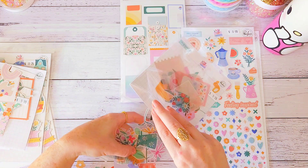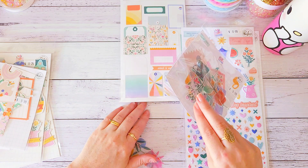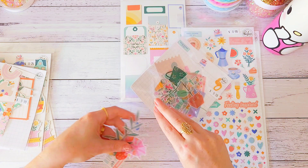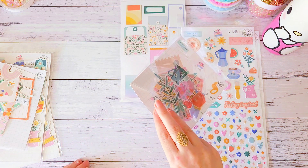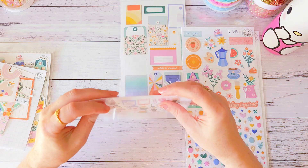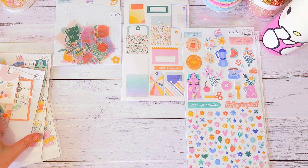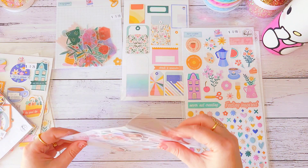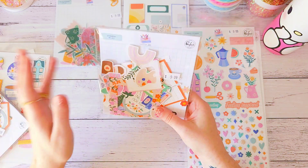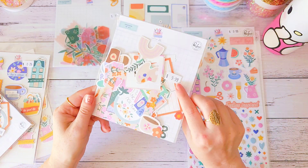I believe this was a harder collection to get because I think it was done by a French designer — I could be wrong. So that's the vellum set. Then you've got the regular ephemera with 48 pieces — this was ten dollars as well and I got two packets.